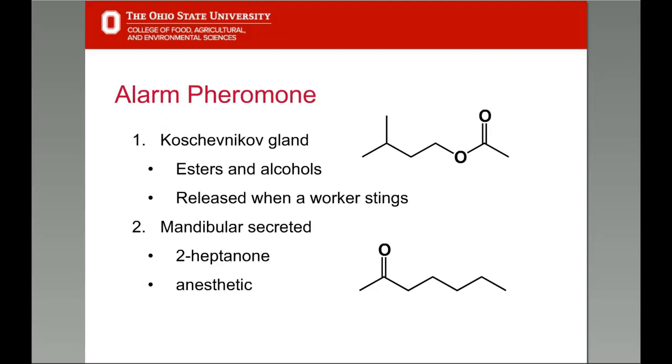There are two main alarm pheromones. One is secreted from the Koshchevnikov gland, located near the sting shaft. It contains over 40 distinct compounds, including acetate esters and long-chain alcohols. Some of the esters, like isoamyl acetate, are low molecular weight and therefore volatile, reaching the human nose. If you ever smell a banana or pear-like scent when working with bees, it's the isoamyl acetate in this alarm pheromone mixture. This mixture attracts other bees, makes them aggressive, and more likely to sting — it's the call to alarm when the stinger is pulled out and the pheromone is released.